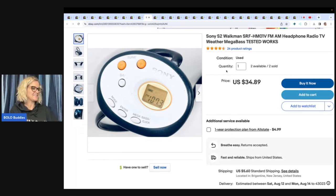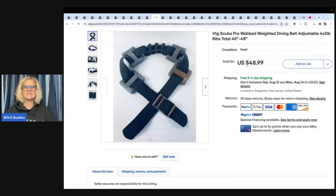The next few are estate sale finds. He got four of these at an estate sale for $2 each and has sold all four for $34.89 plus shipping — talk about great money. This is a vintage Scuba Pro webbed weighted diving belt, adjustable. He got it for $3 at an estate sale and sold it for $48.99 free flat rate shipping.